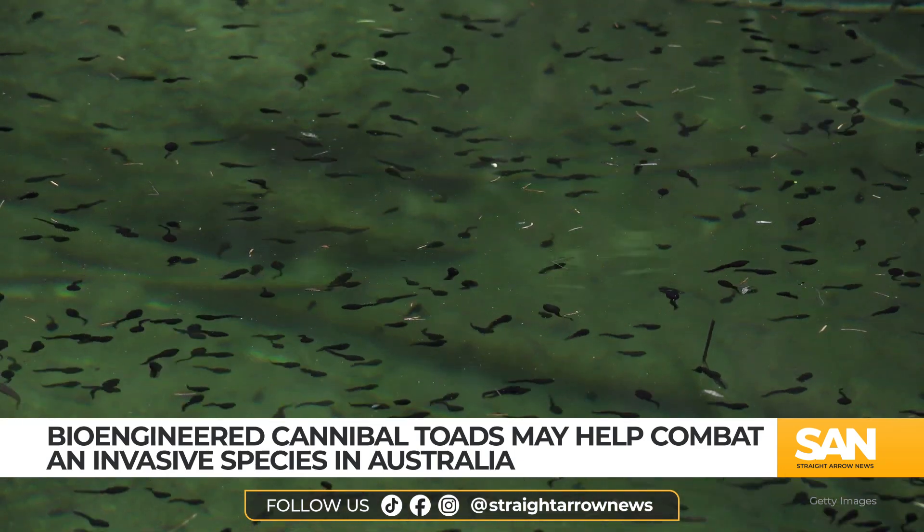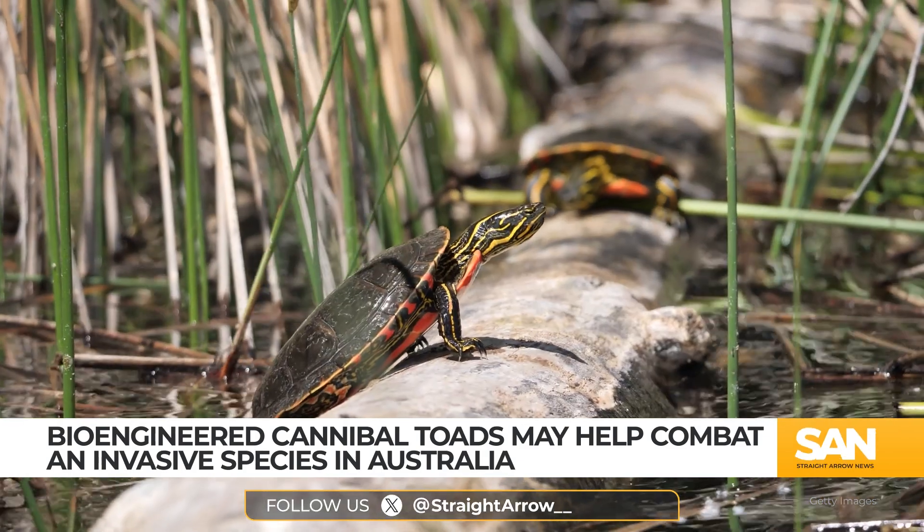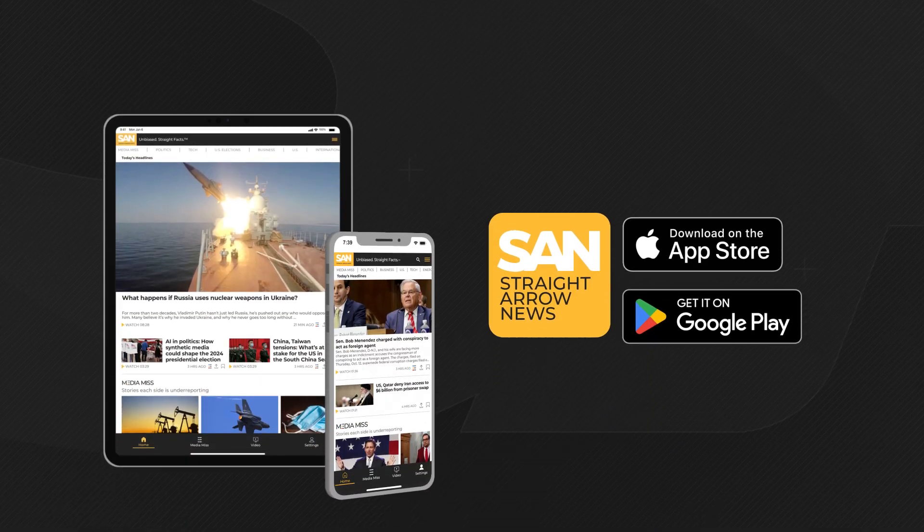That study will investigate those potential impacts on non-target species, including fish, turtles, and birds that may share the same habitat — information which will be critical in helping determine whether the Peter Pan toads move from experiment to eventual implementation.